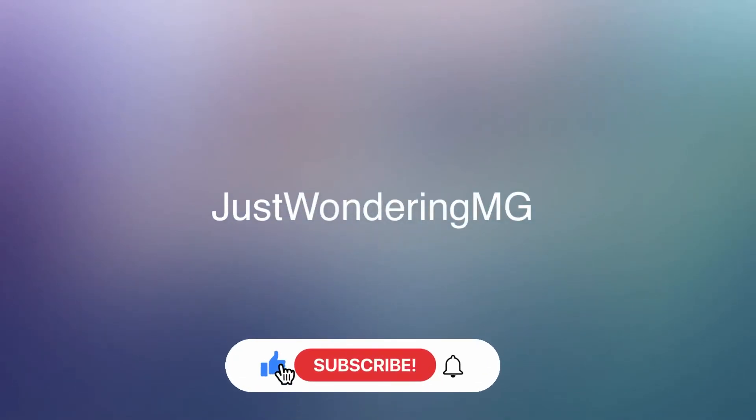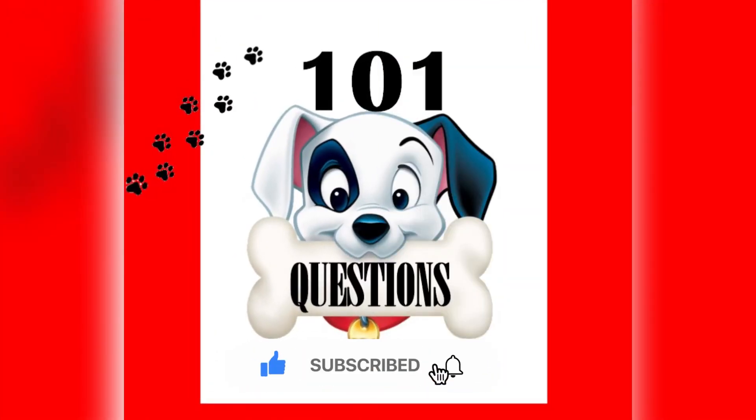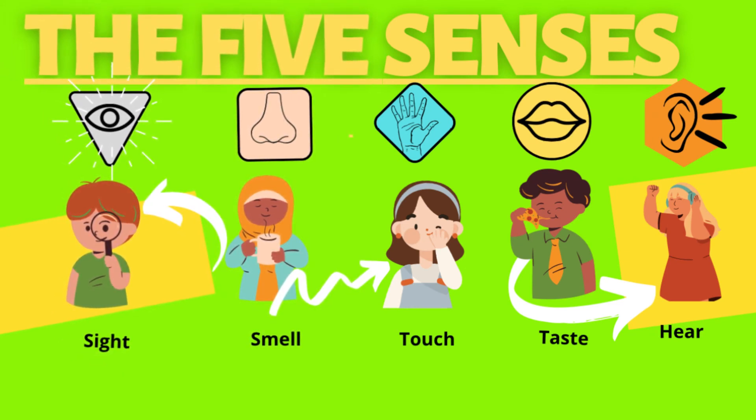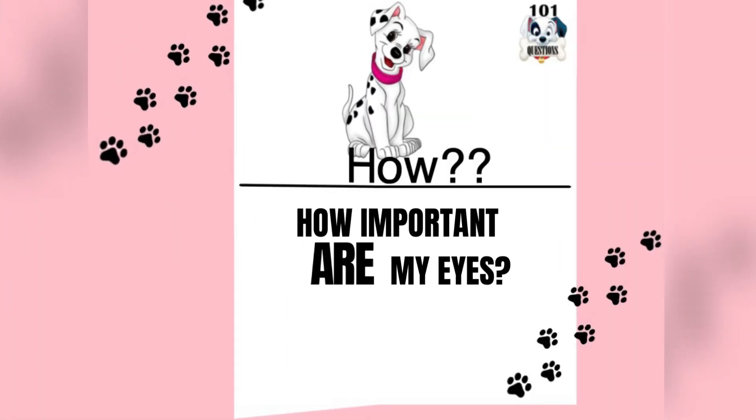Welcome to 101 Questions, the Five Senses Series. Today's sense is all about the sense of sight. Now let's get started.